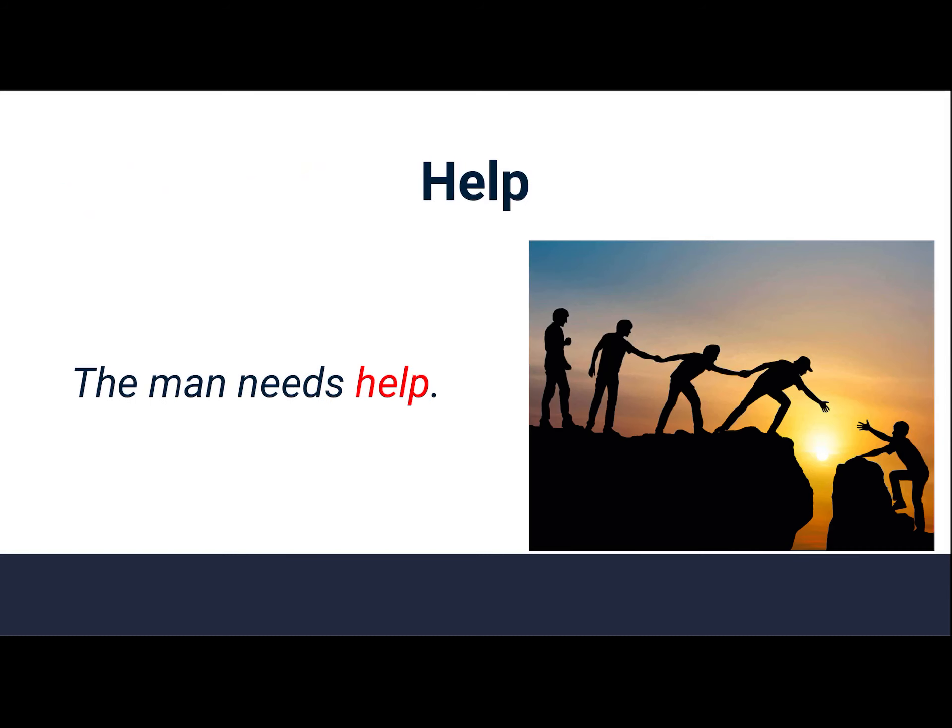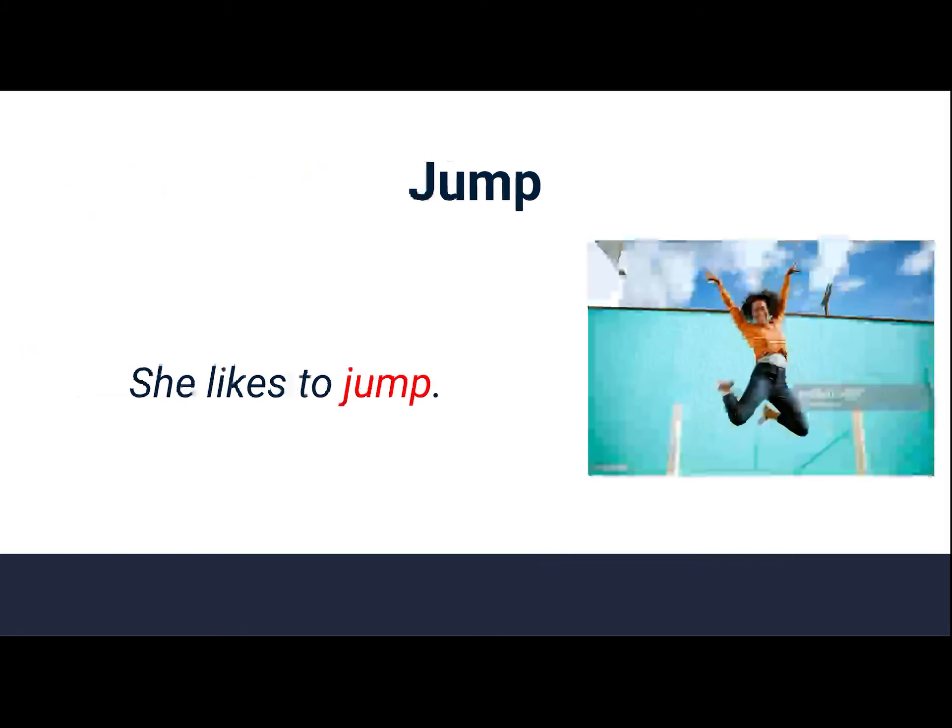Help. The man needs help. Help. Jump. She likes to jump. Jump.